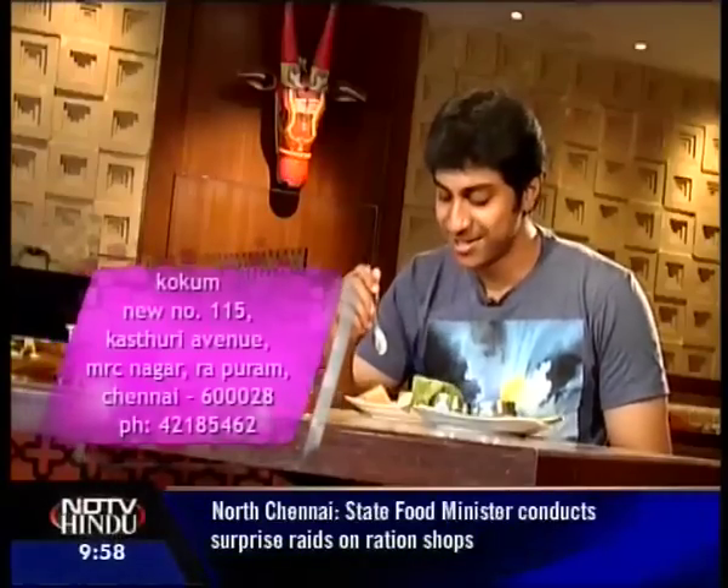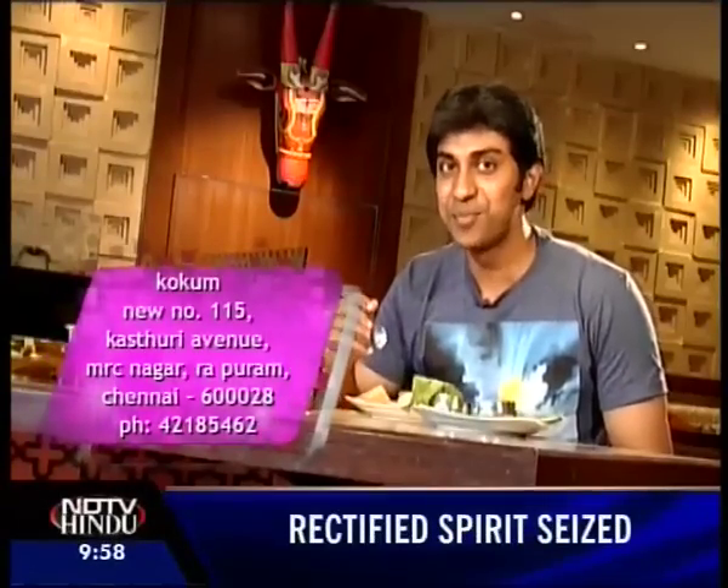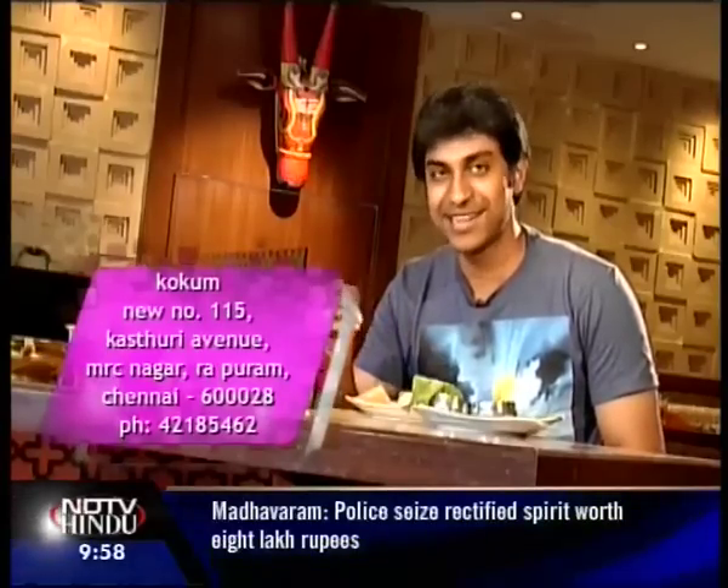This very jelly-like looking dessert here is the Bebinca. Making a Bebinca is a very time-consuming process, and hence it's made only on special occasions like Christmas and New Year.